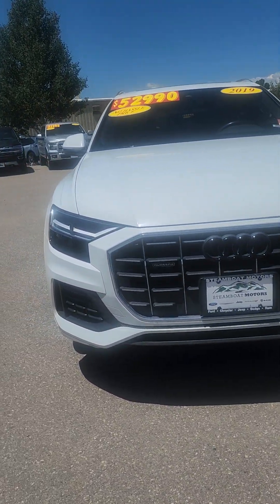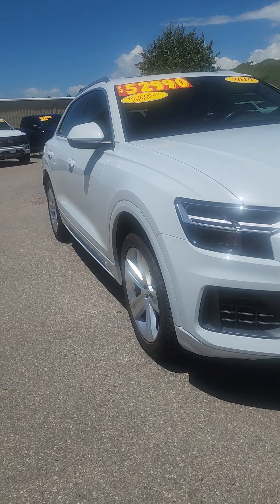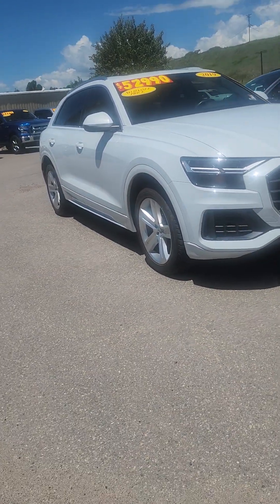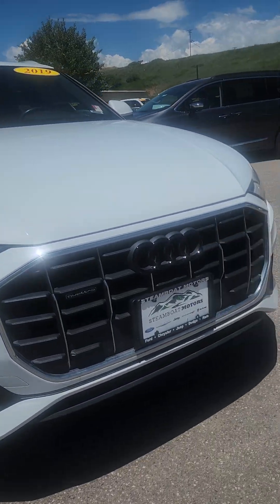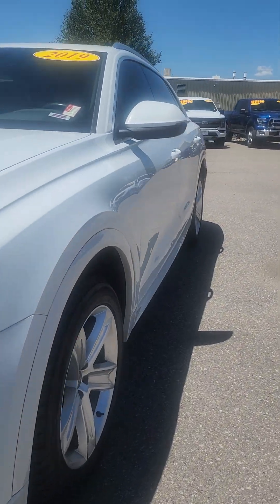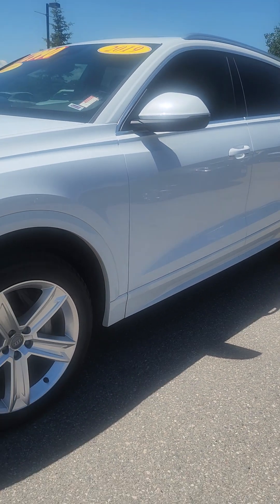Hi Andrew, it's Jacqueline over at Steamboat Motors. Look at this Audi — it is beautiful. I'm going to try not to be super biased because I am into these luxury cars, and if I could afford it, I would totally buy this one.